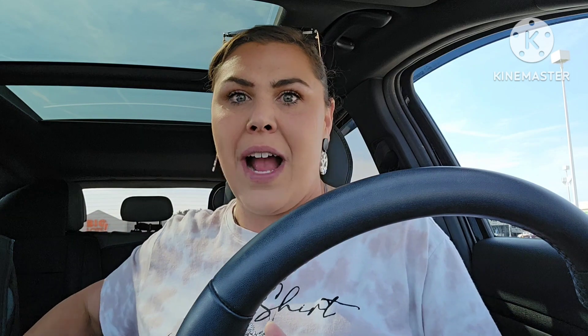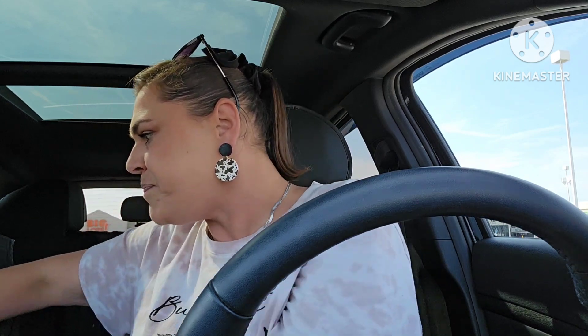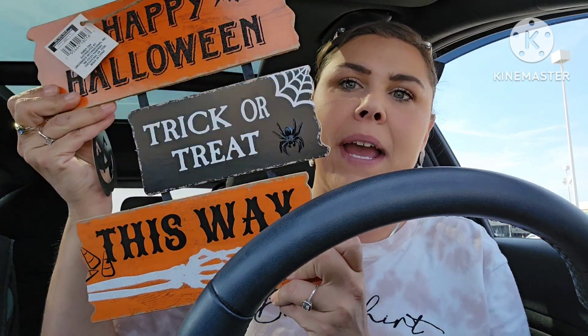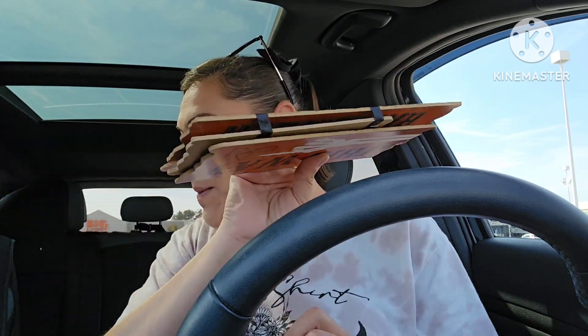We're going to start with crafty Christmas. I picked up one Halloween item because I'm pretty much done with my Halloween stuff, but I liked the shape of the sign and it could be painted over and used for other DIYs. And then, oh my goodness — I can't remember seeing these last year.